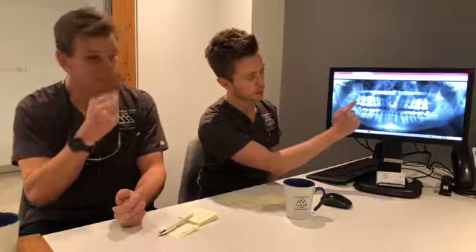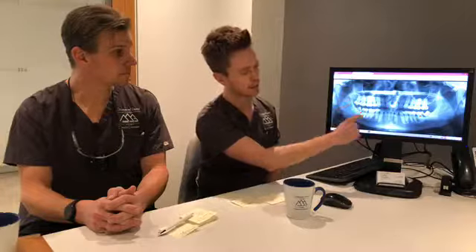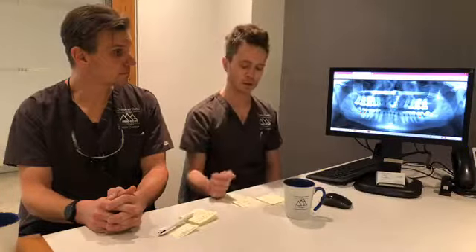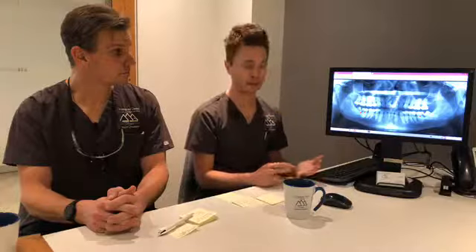Regarding what to expect after wisdom tooth extraction, complications depend on the number of teeth removed. Upper wisdom teeth are generally simpler to remove — they often have fewer roots and are more straightforward. Lower wisdom teeth are a little more complex with slightly more risk of complications. You can expect some swelling after the extraction, which we control with anti-inflammatories. There are different types depending on the complexity of the extraction. Swelling is generally relatively limited.